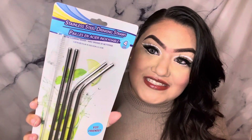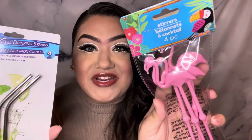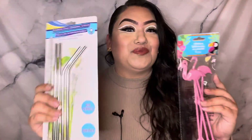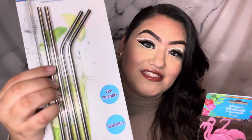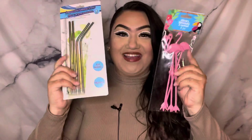Oh my god, how cool! She sent me a set of stainless steel drinking straws and these flamingo drinksters — how adorable! I actually have not been able to find these at my Dollar Tree so I'm super excited because I love my iced coffee. I like making my own coffee at home and these stainless steel straws are definitely going to come in handy. They also come with a pipe cleaner to clean out the straw, so that's really convenient.